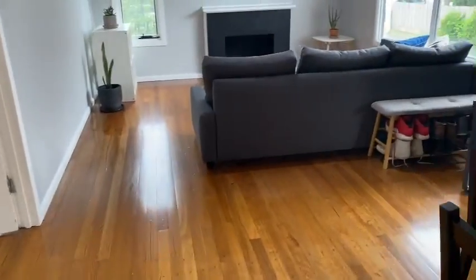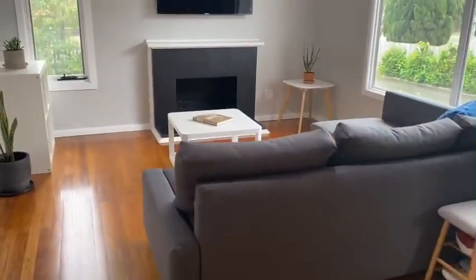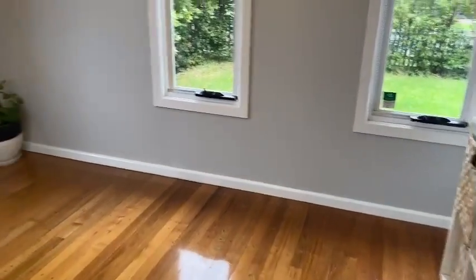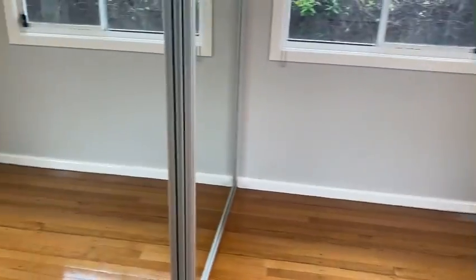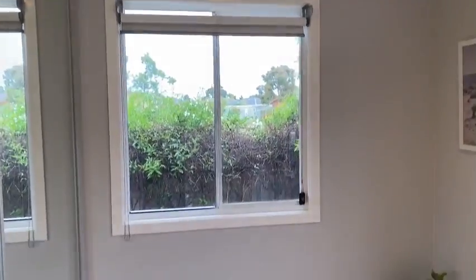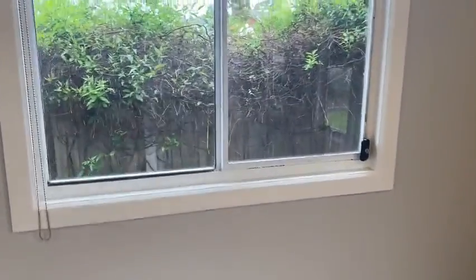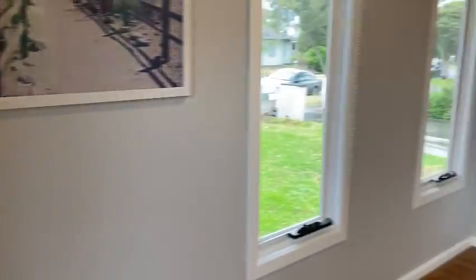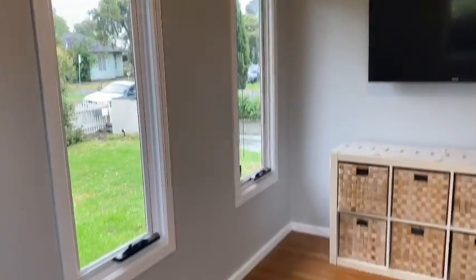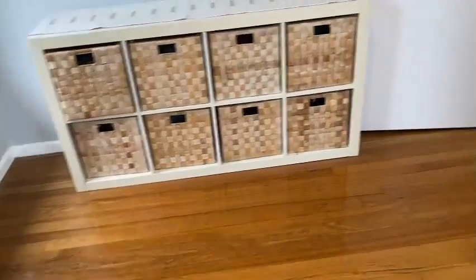So the two bedrooms are off the front, and coming through down here to the third bedroom. Again, mirrored robes and really good storage. Big windows with a nice outlook — I really like the windows in here. And again with the beautiful floors throughout.